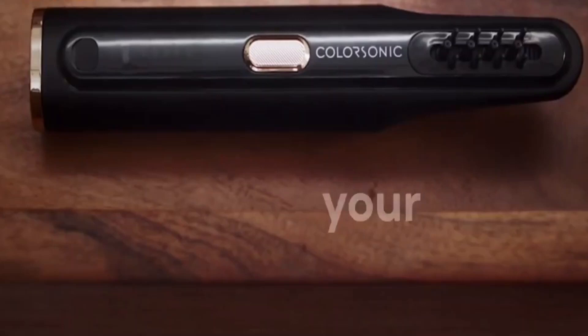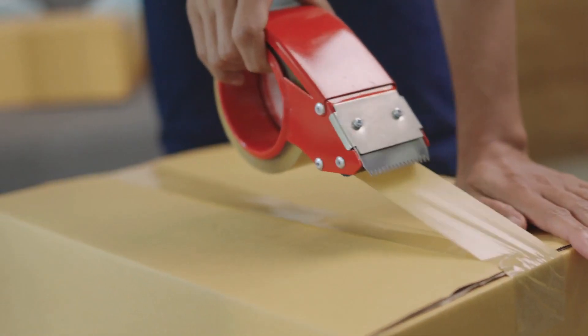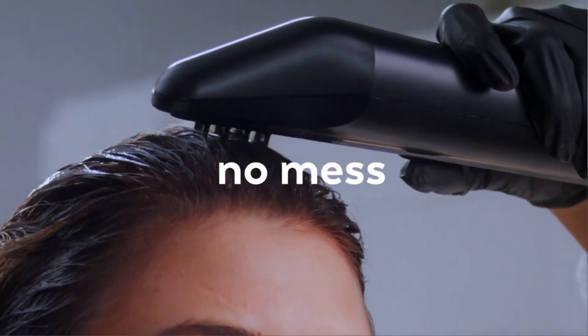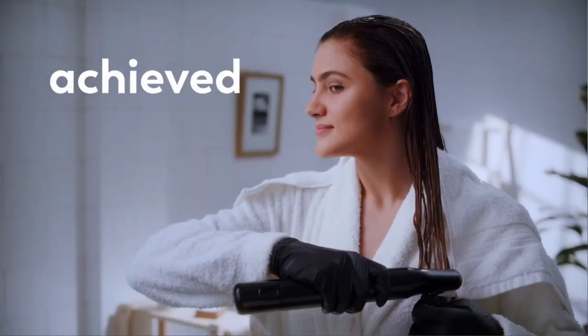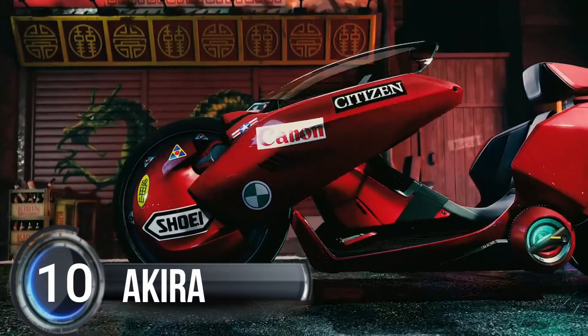It took five whole years to develop, but it was worth it. The best part? It's eco-friendly, using recycled plastic and reusable gloves, and comes with less packaging to save the planet. It's coming to the US in 2023. Get ready for the ultimate hair coloring experience with ColorSonic.